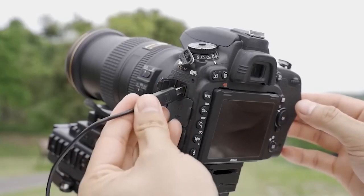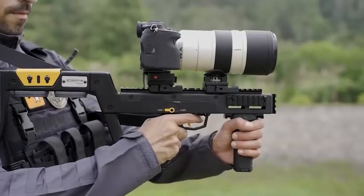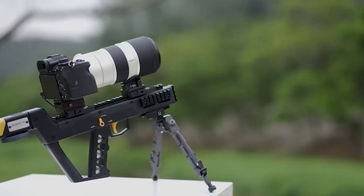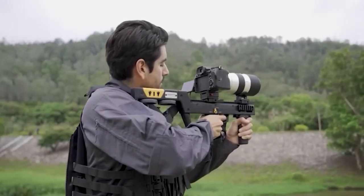The yellow lever changes shooting modes and the trigger controls the shutter. It will increase the weight by 800 grams, but it's preferable to have a little extra weight than to risk breaking your camera. On Indiegogo, we are awaiting additional information and prices.